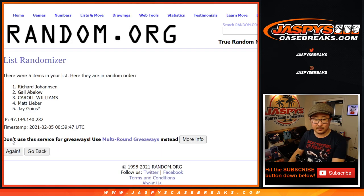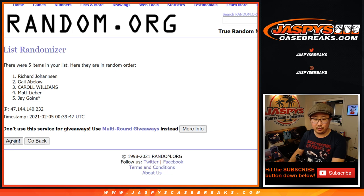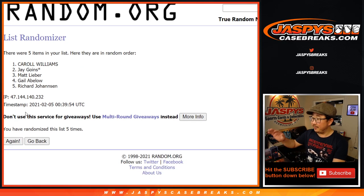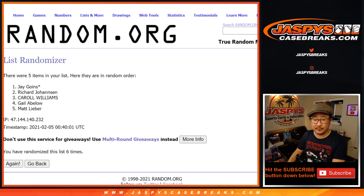One, two, three, four, five — and then six will be, just like it shows, the draft order from top to bottom. Sixth and final time. After six, it's Jay Goins on top, down to Matt.